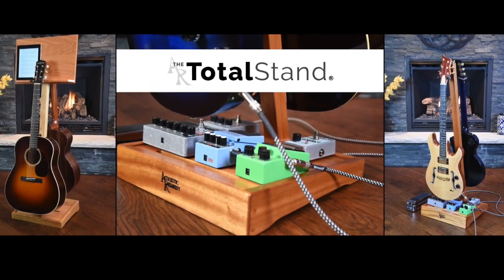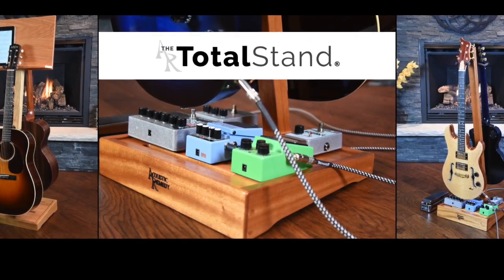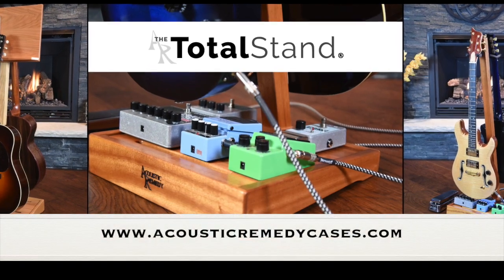Hey everybody, this is Ryan with Acoustic Remedy Cases, and I'm here to announce the launching of our new product, the Total Stand, available now at AcousticRemedyCases.com.